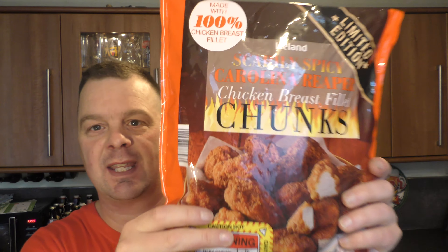It's food o'clock on Real Ale Craft Beer. Recently we did the Carolina Reaper chicken strips from Iceland. They're now back with some chicken chunks — Carolina Reaper limited edition.